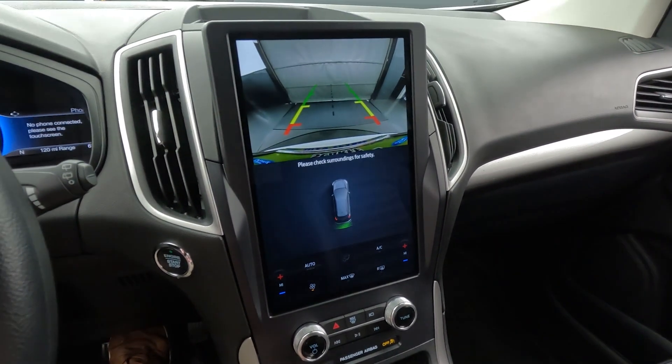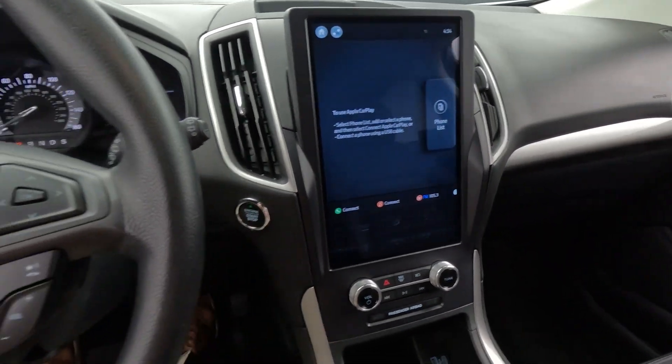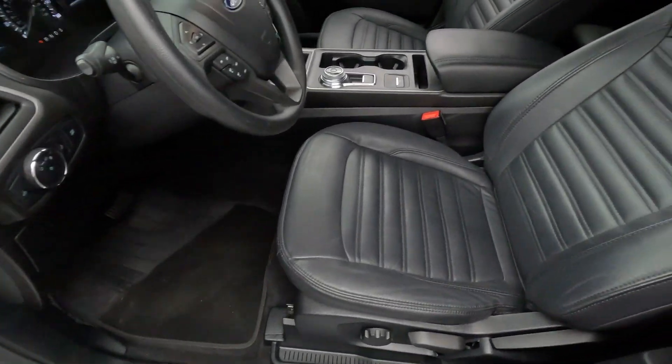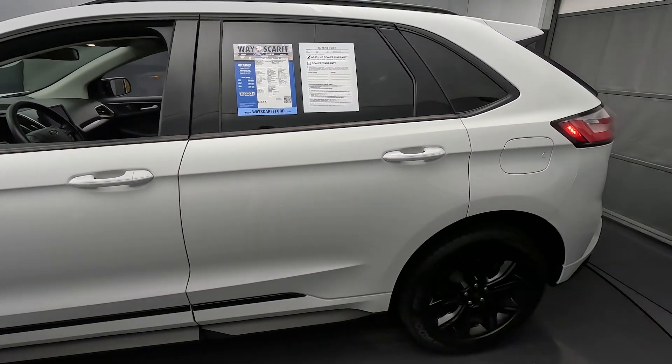Your controls for the climate control system are there as well. And of course we have a great parking camera as well as parking sensors, further aiding your situational awareness. This one's a really nice color combination — white exterior on black synthetic leather interior.